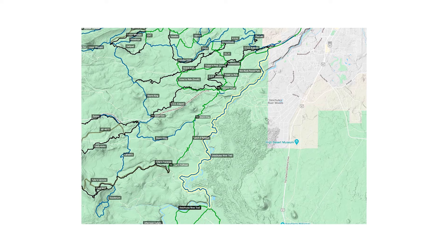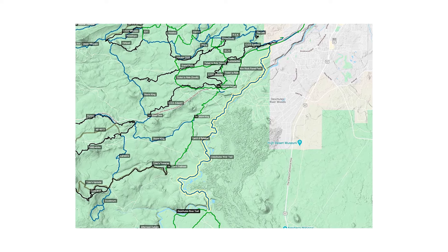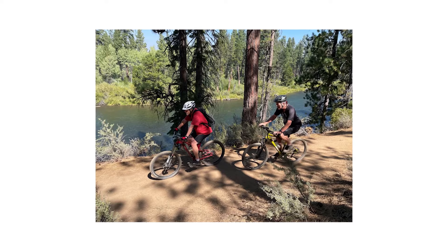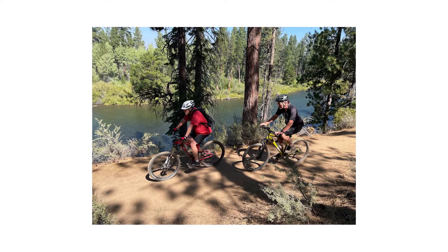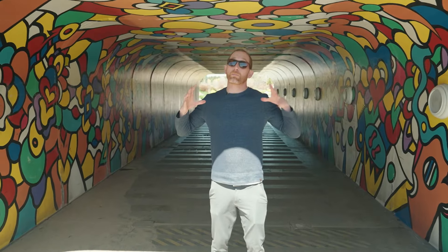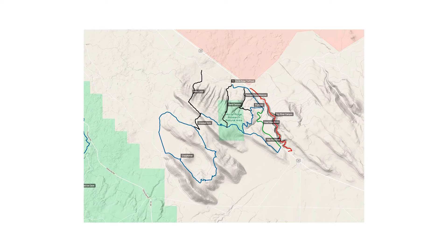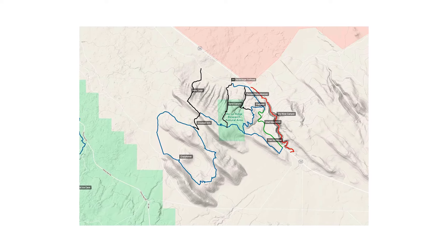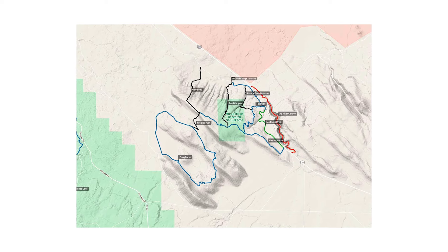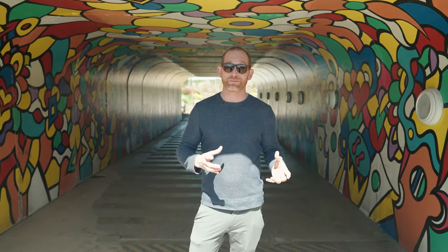The Deschutes River Trail is another great one, just outside of Bend, offering picturesque views of the river. It can be moderately technical in some areas, making it great for that moderate-level rider, with beautiful views of the Deschutes River throughout. Horse Ridge, out to the east, is fantastic in spring — no snow over there, easy to get to, and it's a nice change of pace since it's more of a desert landscape, which has its own different feel but is awesome.